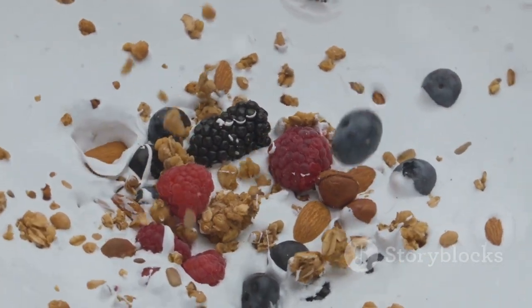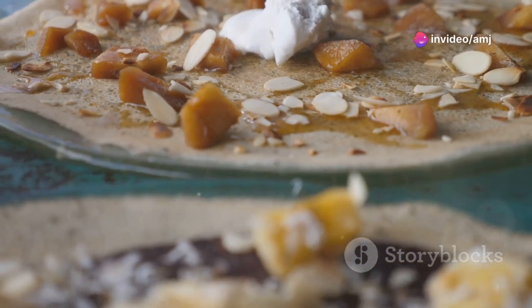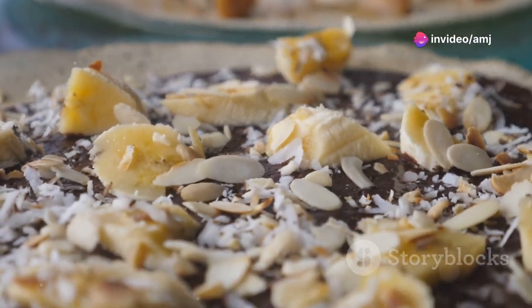Greek yogurt is high in protein and low in fat, making it an ideal choice for supporting muscle growth and fat loss. You can add fresh fruit, nuts, or a drizzle of honey for extra flavor and nutrients.